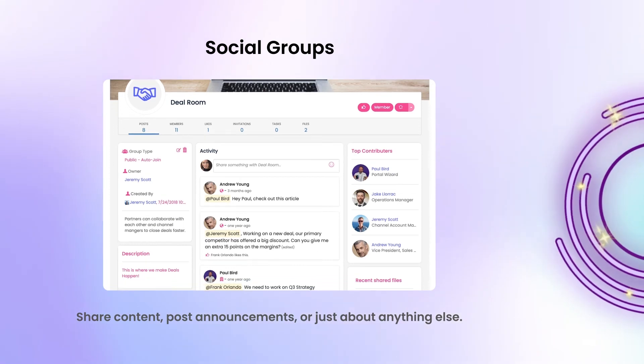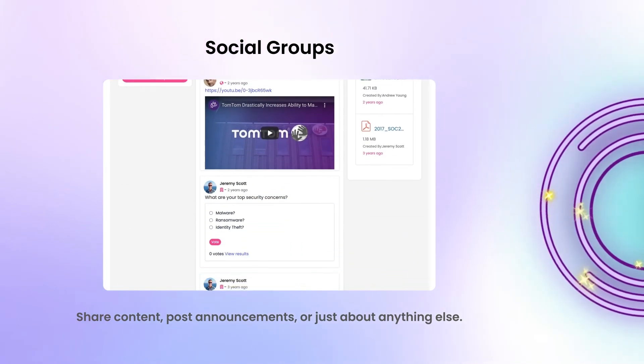Here, they can share content with each other, post announcements, or just about anything else.